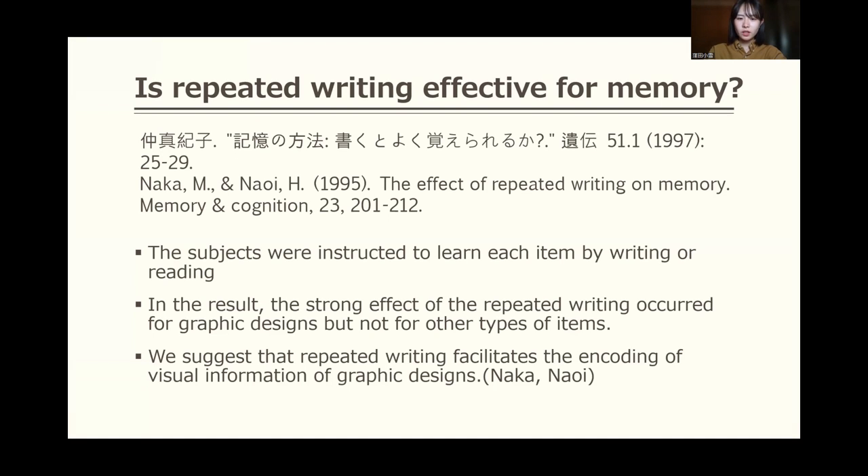What do you think about the effect of repeated writing for memory? Naka and Naoi researched this question. They asked subjects to learn each item by writing or reading. In the results, the strong effect of repeated writing occurred for graphic designs, but not for other types of items. They suggest that repeated writing facilitates the encoding of visual information of graphic designs.